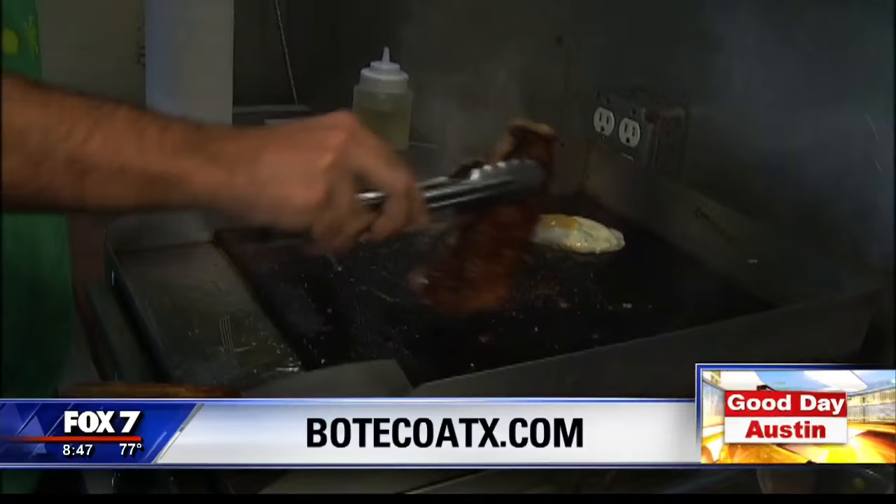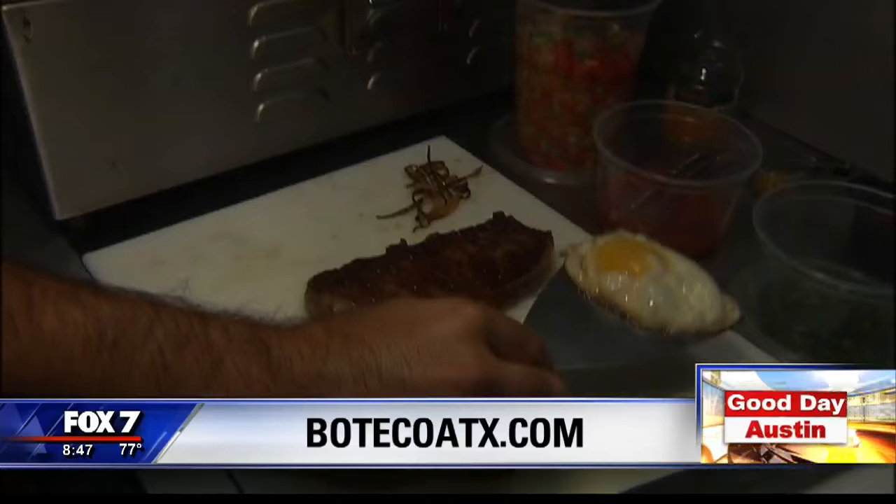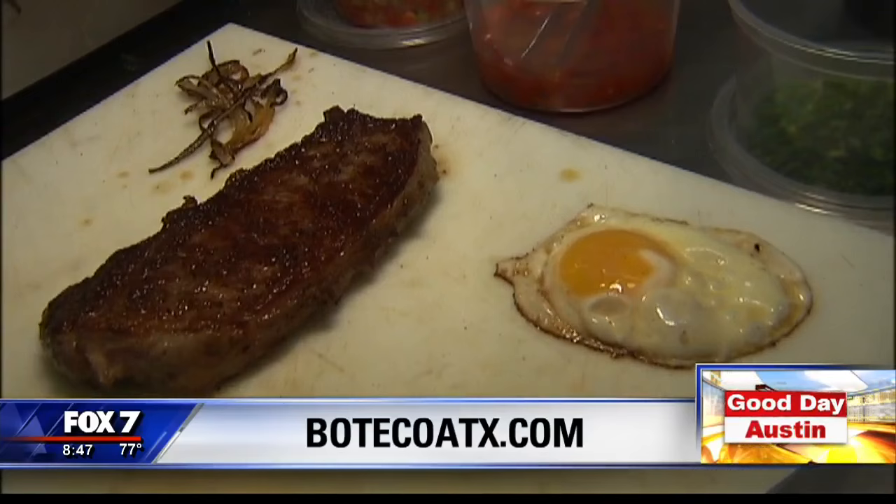We're getting that steak just right, cooking it on all sides. Look at that crust. And the egg. Typically, a little tip — you want to have your steak rest a couple of minutes.